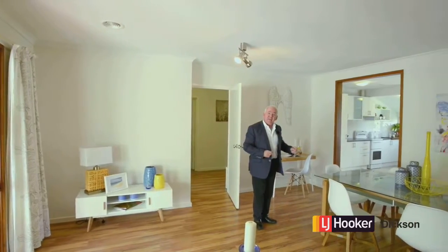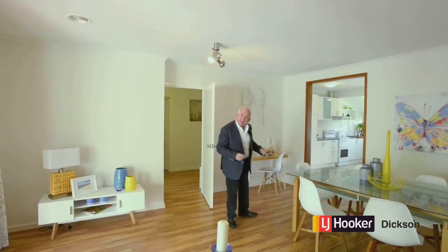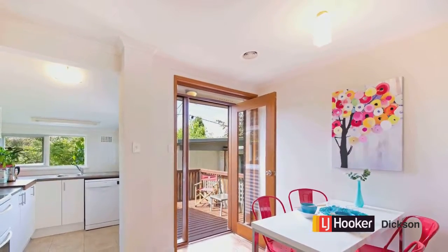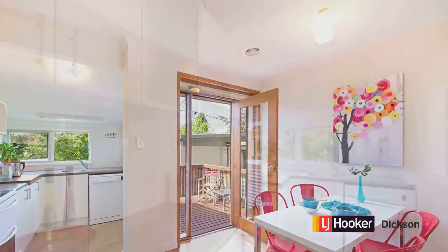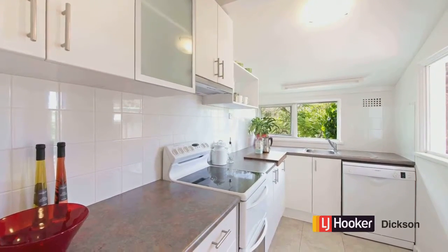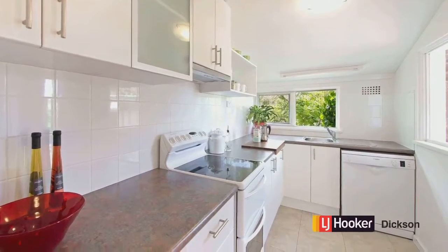On top of that you've got the deck at the rear — you didn't expect that! From the lounge room we've come back into this kitchen and meals area, really well set up. The kitchen has been replaced; it's got the dishwasher, the range, and plenty of serving space.